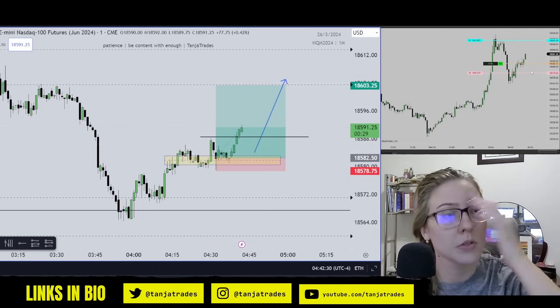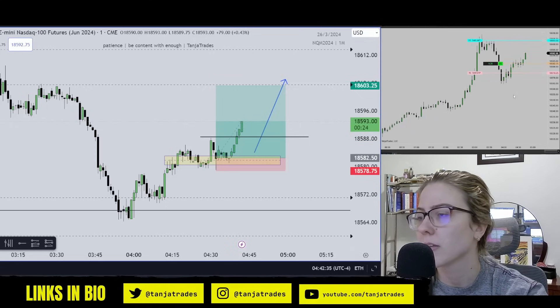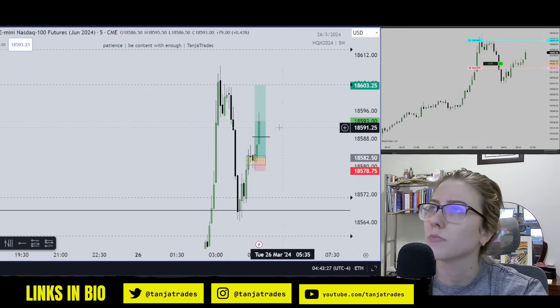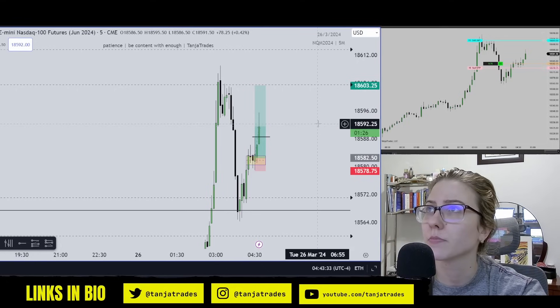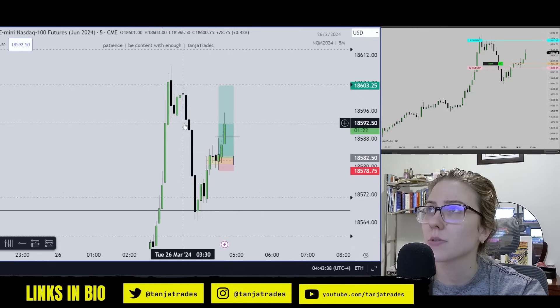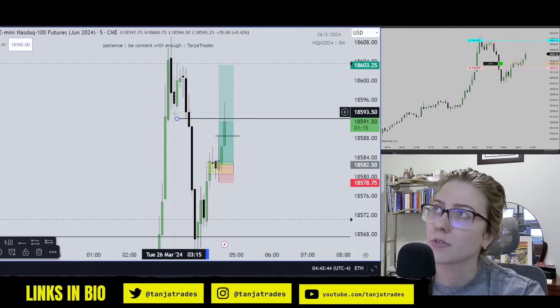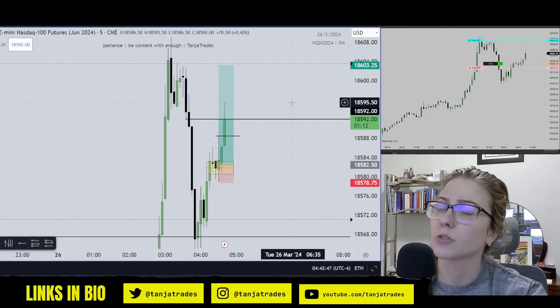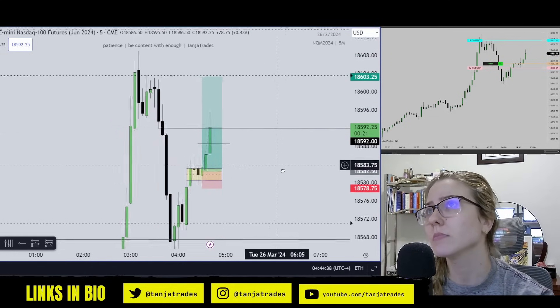Up about 10 points — pretty good for London. Now we're closing above all these imbalances, so we should swiftly move up higher. I want it to close above this little imbalance in the next minute, or else I might have to start looking for partials. Okay, looks good.